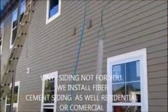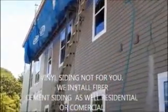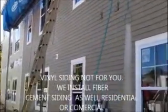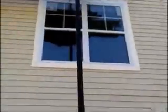Here we just installed vinyl cedar shake siding on this house. We're on the front now, and as you can see it was a tear-off. You can see the lumber — what we've done here instead of putting a column on the bottom.